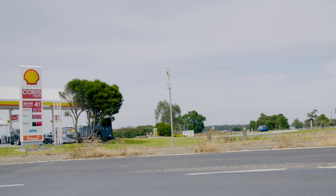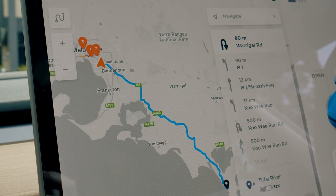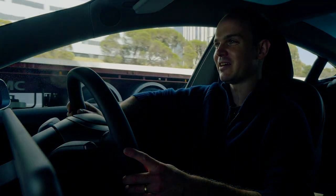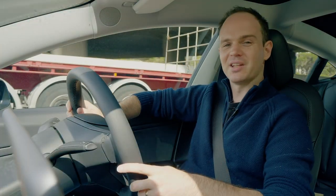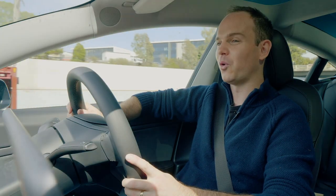The good news is, at the moment, we've got the destination Tidal River plugged into the sat-nav down at Wilson's Prom, and it says we're going to get there with 52% battery. For the maths junkies: 48% there, 48% back — we'll get back with about 4% battery.